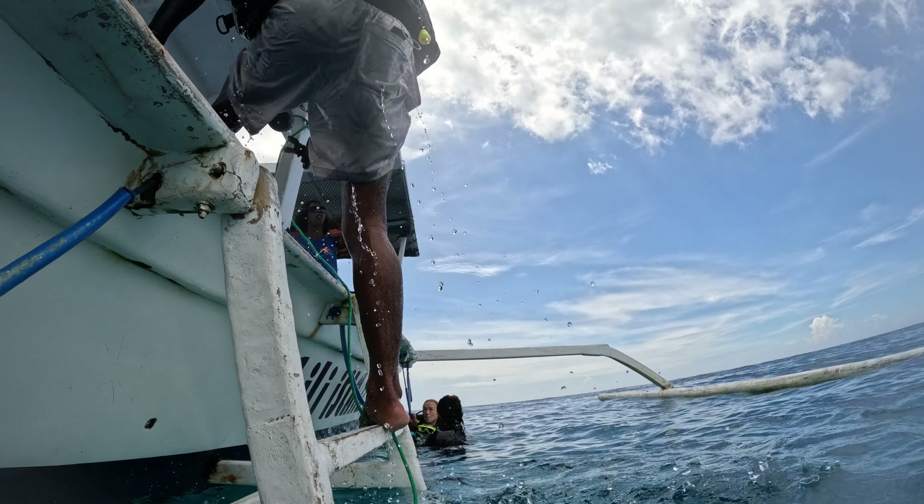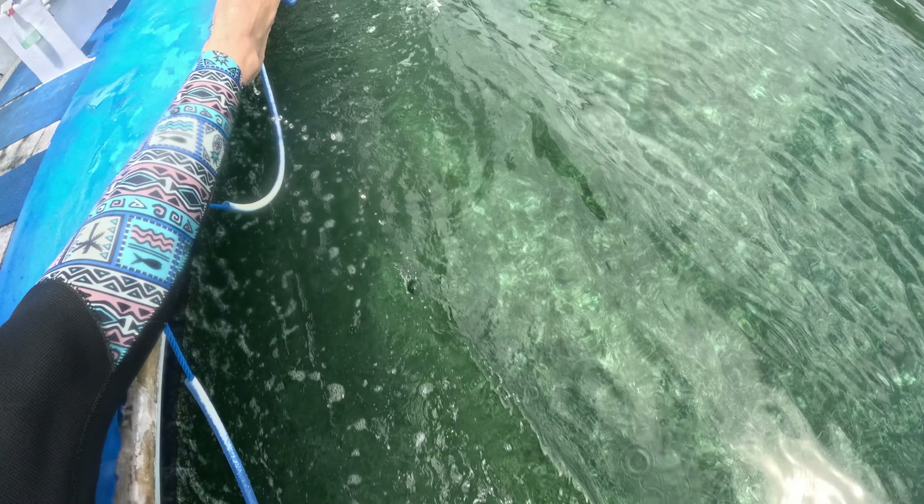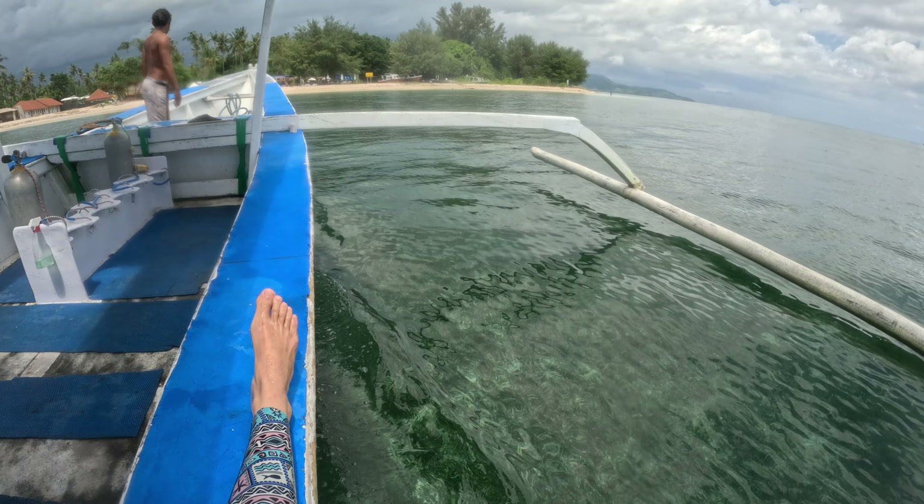It was time to end our second dive and head back to Gili Air. I'm definitely sad to be leaving because the water here is just so beautiful. But I will be back again another day.